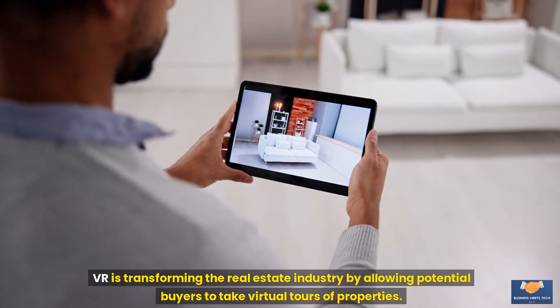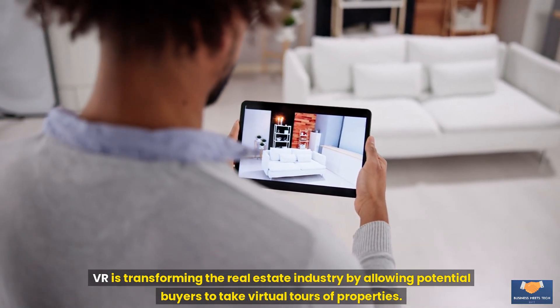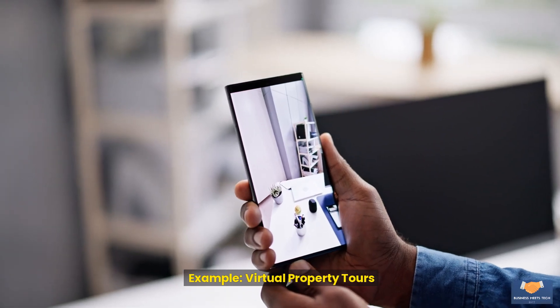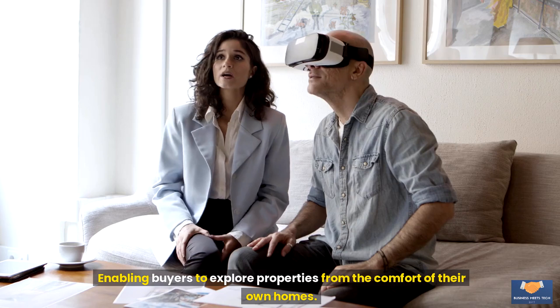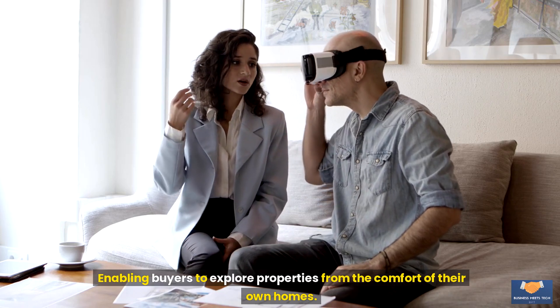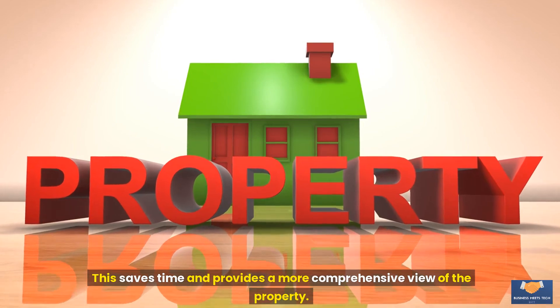Real estate: VR is transforming the real estate industry by allowing potential buyers to take virtual tours of properties. Example: virtual property tours. Real estate agents can provide virtual tours of homes, enabling buyers to explore properties from the comfort of their own homes. This saves time and provides a more comprehensive view of the property.